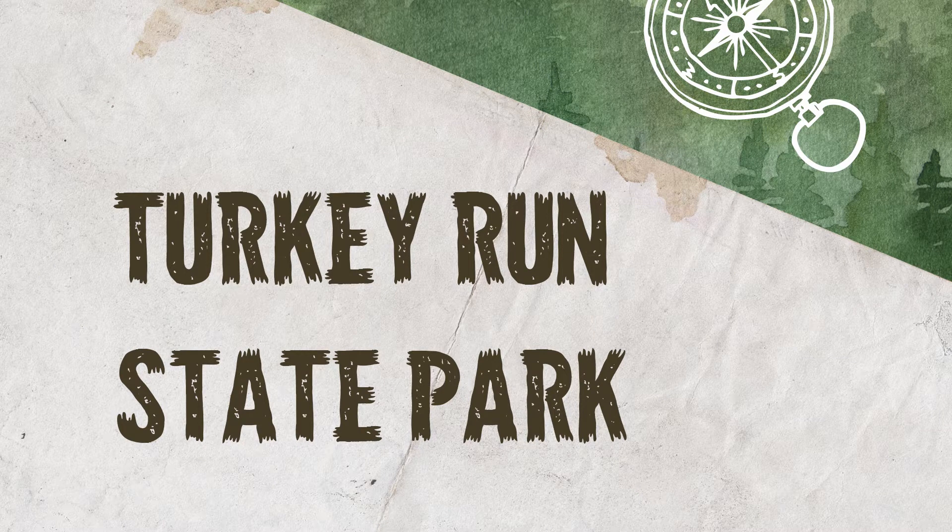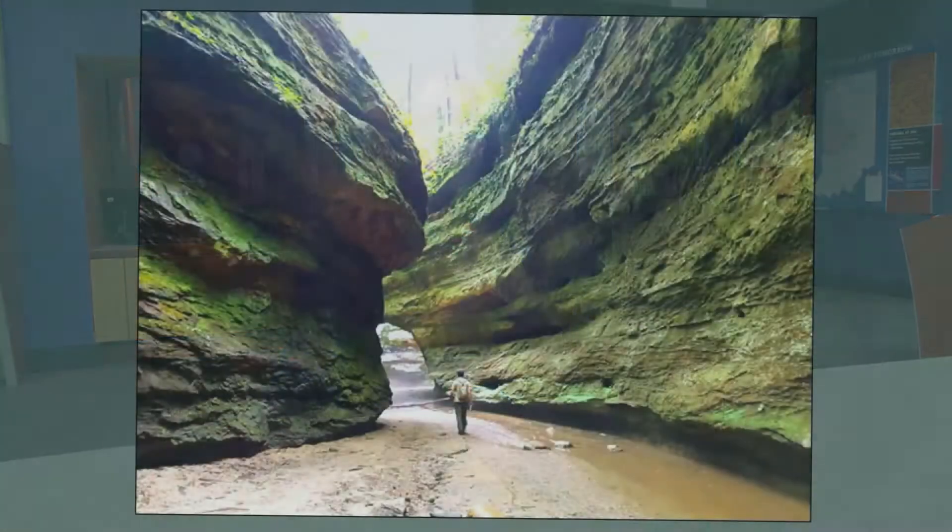Hello campers and welcome to Camp Indiana Spring 2021. I'm so happy to have you here with me at the Statehouse Education Center. This year we are talking all about nature and Indiana State Parks. Today we're going to talk about Turkey Run State Park.